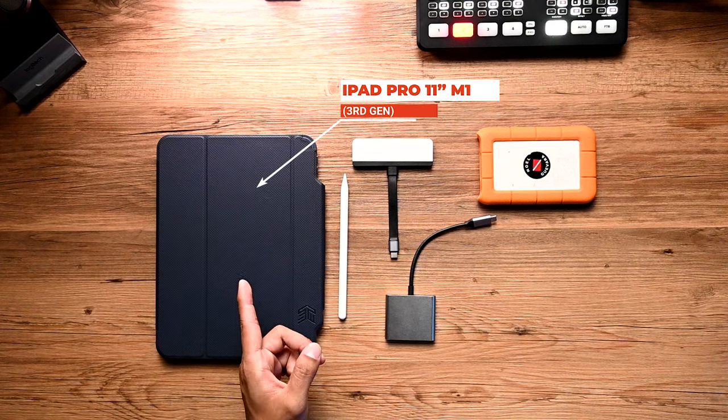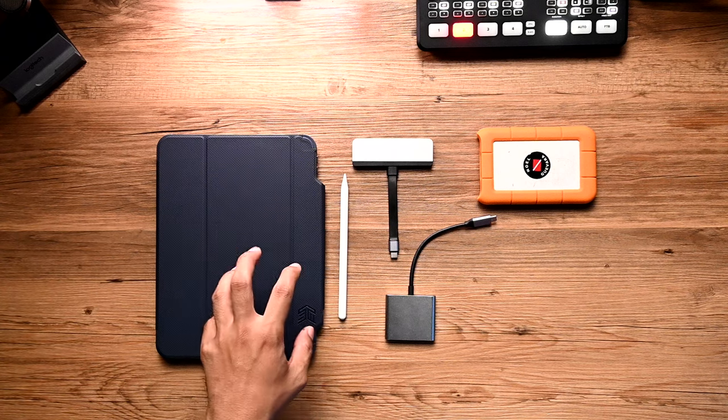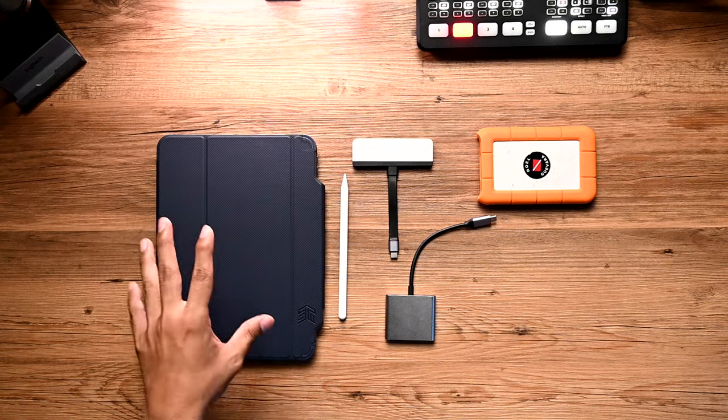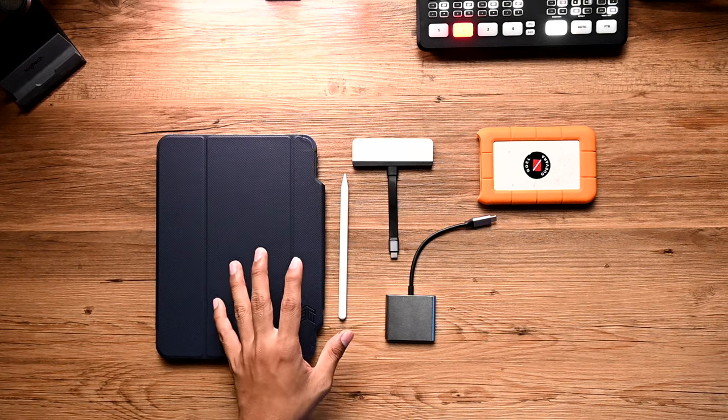First, I have the iPad Pro 11-inch. You may be asking why I didn't go for the 12.9-inch — the bigger one with more screen real estate. Well, it's just too heavy and too bulky, especially with a Magic Keyboard, so it defeated the purpose of going the iPad secondary workstation route. This iPad Pro 11-inch has a Liquid Retina display and 512 gigabytes of storage, perfect for what I'm trying to do.